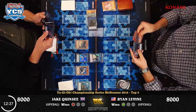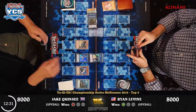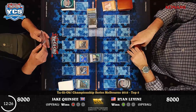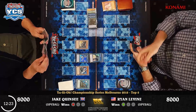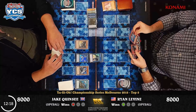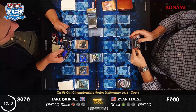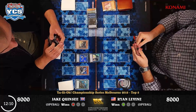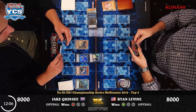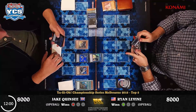First release in Legacy of Darkness — Reinforcements of the Army. Both of them actually first released in Legacy of Darkness: Bottomless Trap Hole as a rare and Reinforcements of the Army as a super rare. That's obviously why I was having so much trouble remembering which way around it was — because they were from the same set. Ryan Levine with the Winter Cherries coming down — Jake's looking pretty behind in this game, unfortunately.